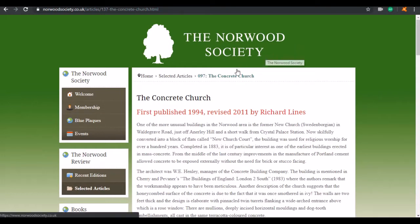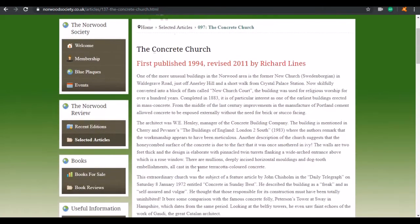This place is called the concrete church. One of the more unusual buildings in the Norwood area is the former New Church in Waldgrave Road, just off Annerly Hill, a short walk from Crystal Palace station. Now skillfully converted into a block of flats called New Church Court, the building was used for religious worship for over a hundred years. Completed in 1883, it is of particular interest as one of the earliest buildings erected in mass concrete.